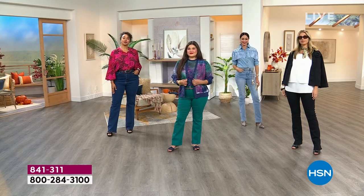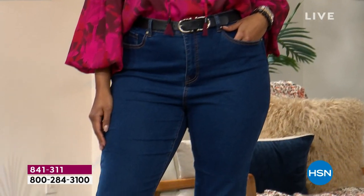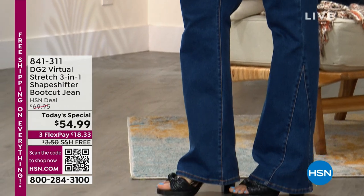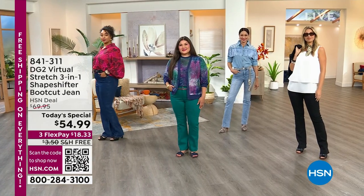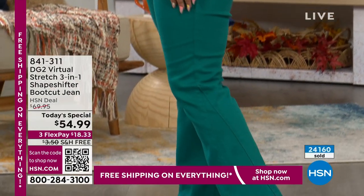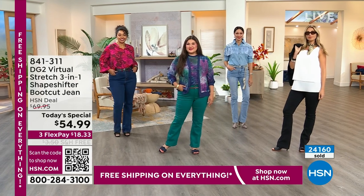Do you want to slim? Do you want to lift? Do you want to smooth? Do you want tummy control? Do you want a beautiful flattering silhouette? Do you want to contour your curves? Do you want to look good coming and going? That's what we love about the Shape Shifter Boot Cut Jean. You can shop zero through 24, in petite, average, or tall inseams, and you get that stretch, recovery, and amazing bounce-back from Virtual Stretch — our number one best-selling fabric.